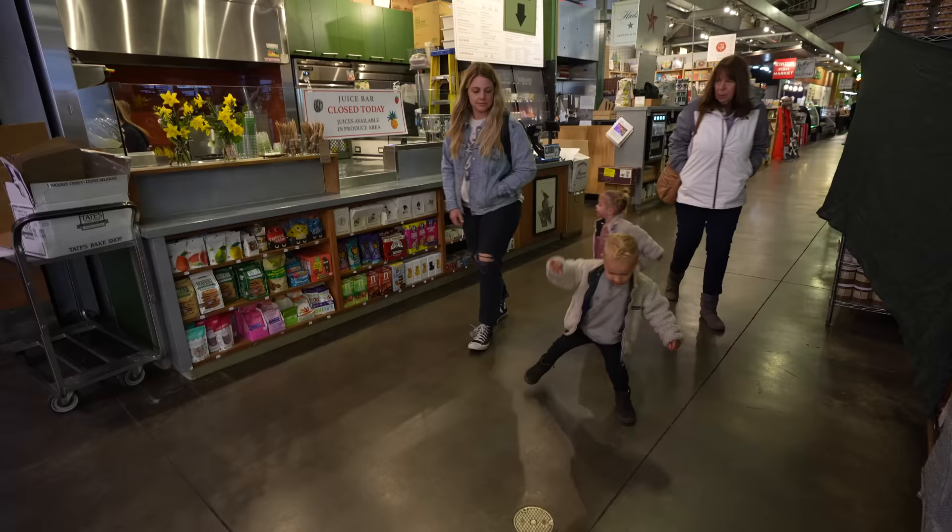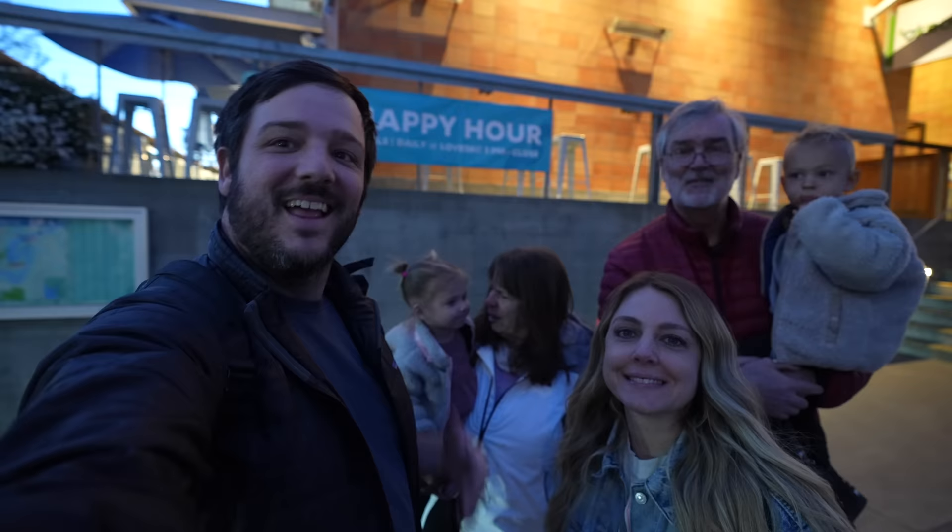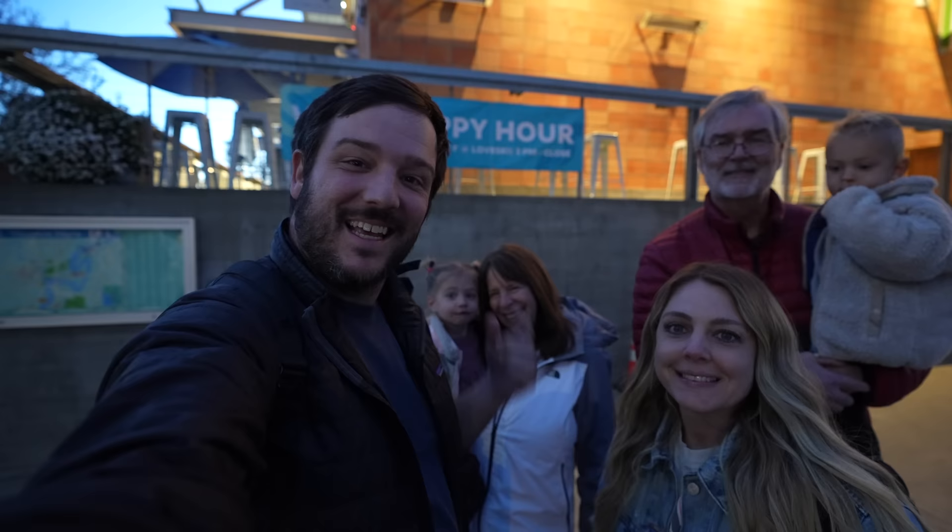After dinner, everybody had a contest to see who could walk the silliest as we made our way out of Oxbow Public Market. Thanks for exploring Napa with us — hope we encourage you to come out here with your kids. Let us know what you think in the comments. We'll see you on the next one!